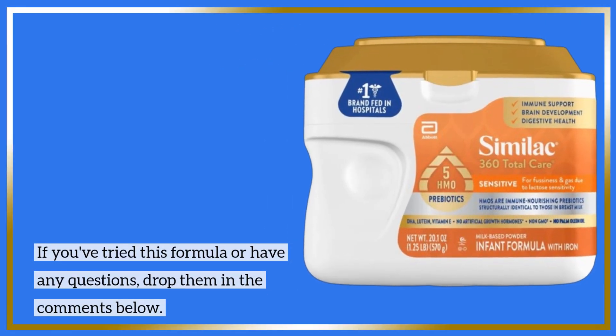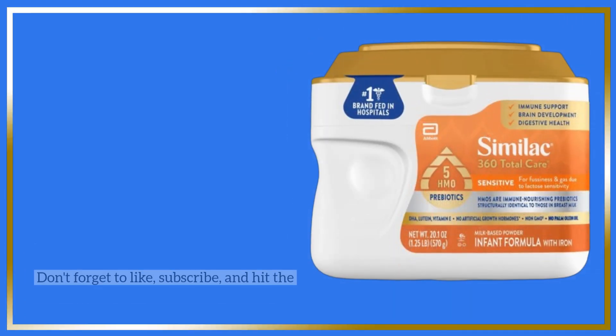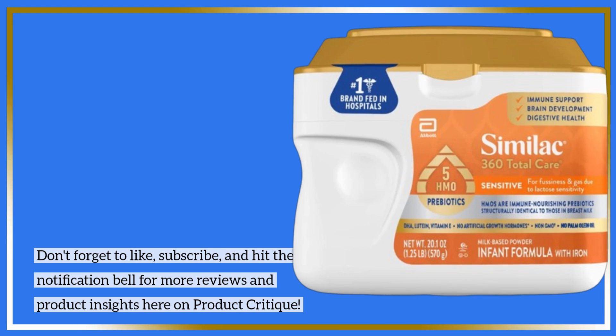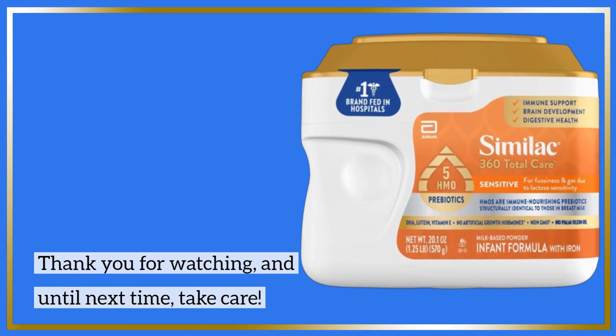If you've tried this formula or have any questions, drop them in the comments below. Don't forget to like, subscribe, and hit the notification bell for more reviews and product insights here on Product Critique. Thank you for watching, and until next time, take care.